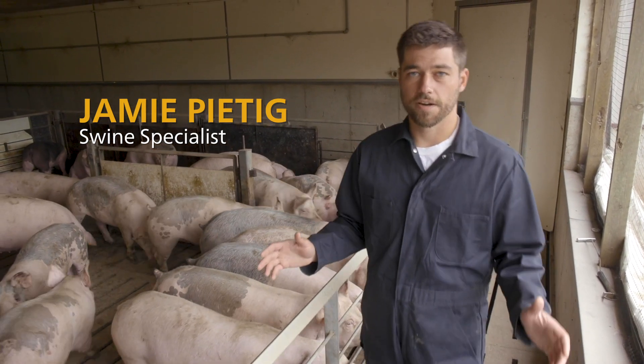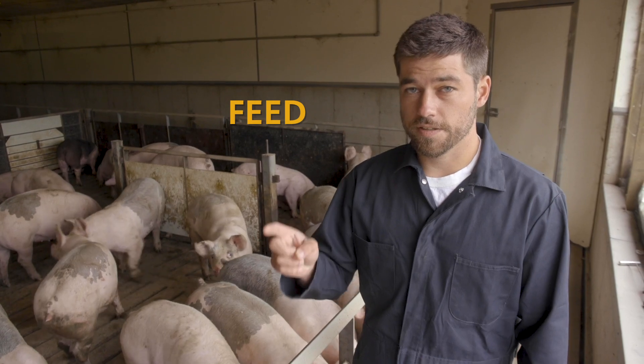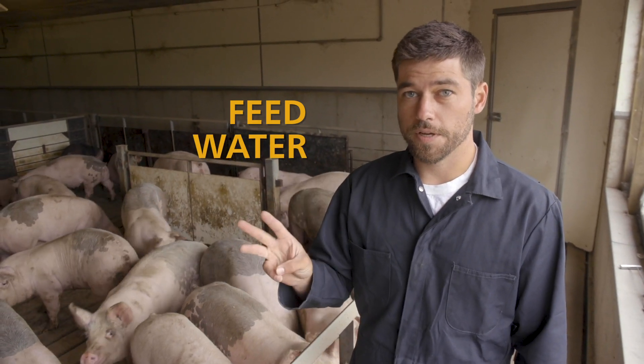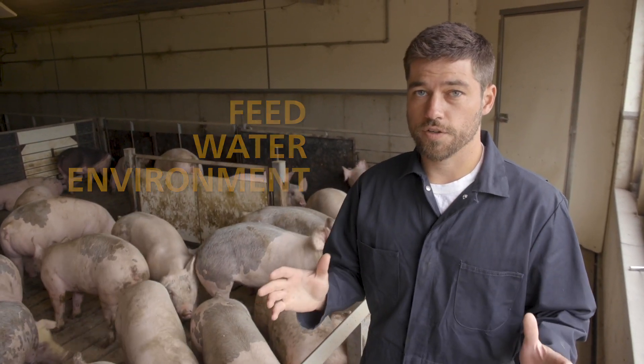Today we're going to talk about finishing pig care. We're going to talk about three main points: the first one being feed, the second one being water, and the third one being environment or airflow in the barn. If we get those three things right, we're going to do a great job at producing profitable, efficient pork.